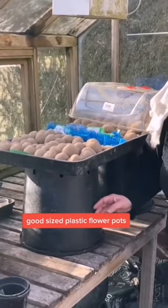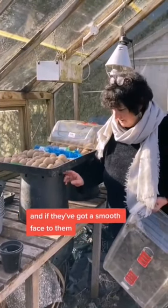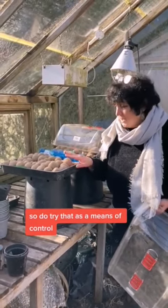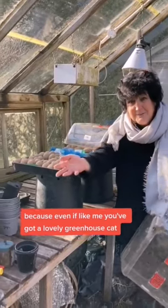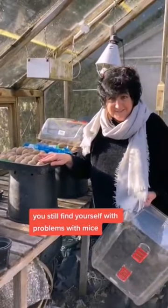So I always put the trays on up-ended good-sized plastic flower pots, and if they've got a smooth face to them it seems almost impossible for a mouse to get up them. Do try that as a means of control, because even if like me you've got a lovely greenhouse cat, you still find yourself with problems with mice.